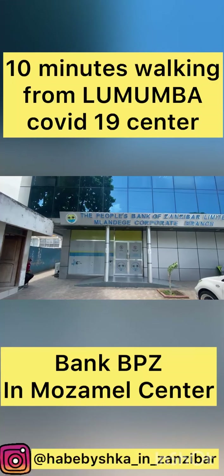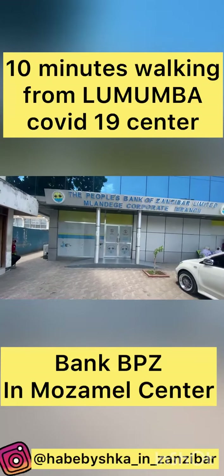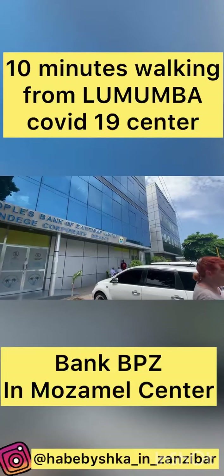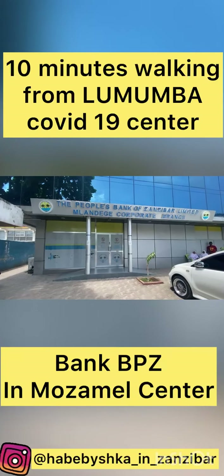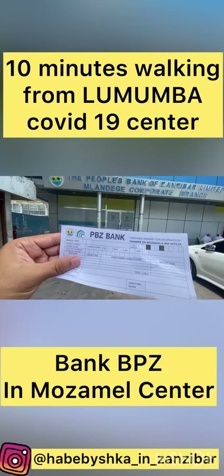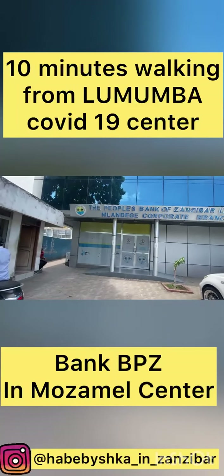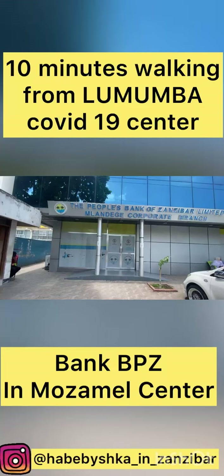Here is the People's Bank of Zanzibar — BBZ — where you can pay for the COVID test in cash. This bank is not far from Lumumba; it's just 15 minutes walking. It is located in Muzammal Mall — Muzammal Center. The bank will give you a form to fill in with the Lumumba Hospital account number, your name, and information, and the amount of 80 dollars. Then you go inside, pay, take the receipt, and go to the hospital to make the test.